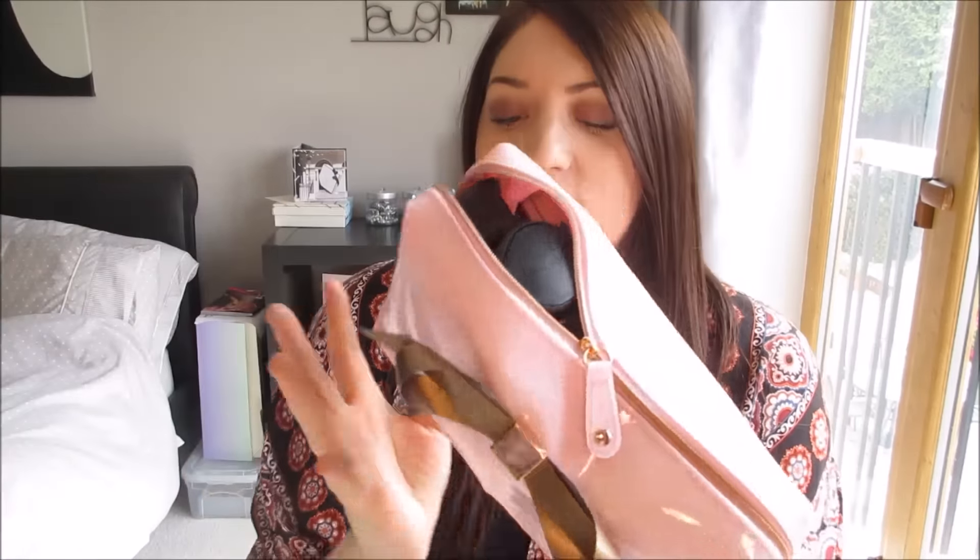So this is my bag. It's a Ted Baker bag — I don't even know what you would call it, there was nothing on the label when I got it. But it's a Ted Baker bag with rose gold around the zip, like a brownie and rose gold bow, and it's baby pink. So I'm going to get straight into it.